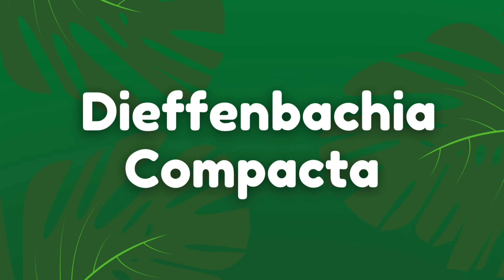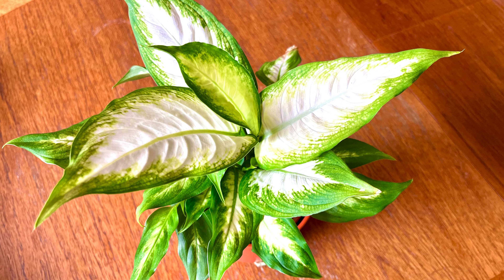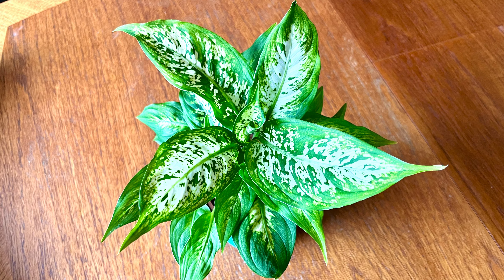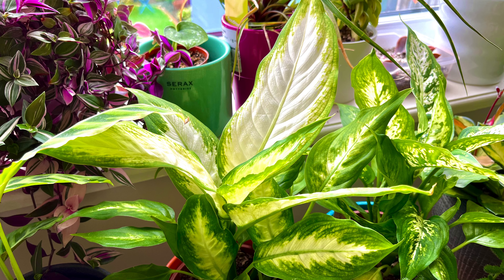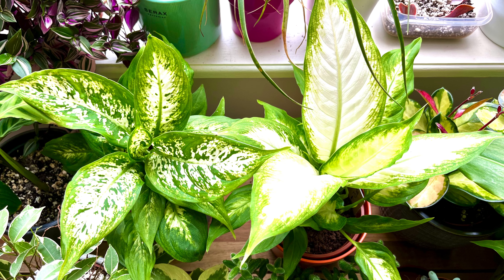The Dieffenbachia Compacta is another recent purchase that is a compact plant doing well in small spaces. The more light you give this plant the quicker it will grow, so you can keep it in a medium light position and it will remain fairly compact. I keep mine in front of an east-facing window so it gets a couple of hours of morning sun each day and it's not really got much bigger since I bought it. It's fairly easy to look after — just make sure you're giving it enough water and then let it do its thing.